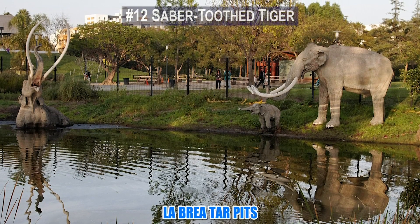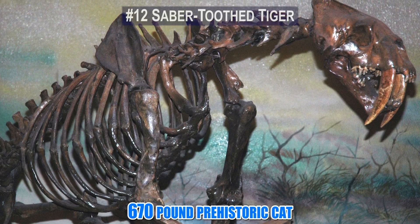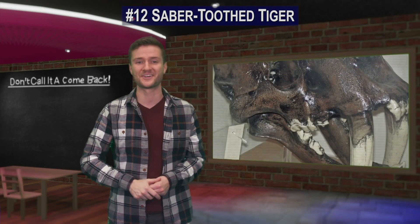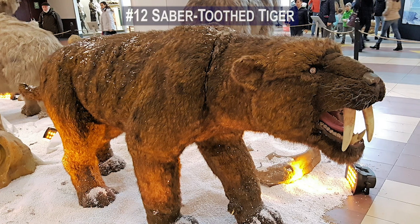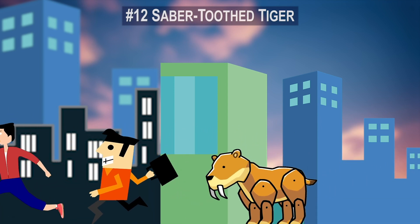Today the La Brea Tar Pits contain many mammal fossils including those of the 670-pound prehistoric cat. Scientists believe that the fossils in the tar pits will be the key to the saber-toothed tiger's cloning. It's not clear why we'd want to have them around again, but one thing is for sure — having this apex predator walking around again would certainly make life on Earth a bit more intense.